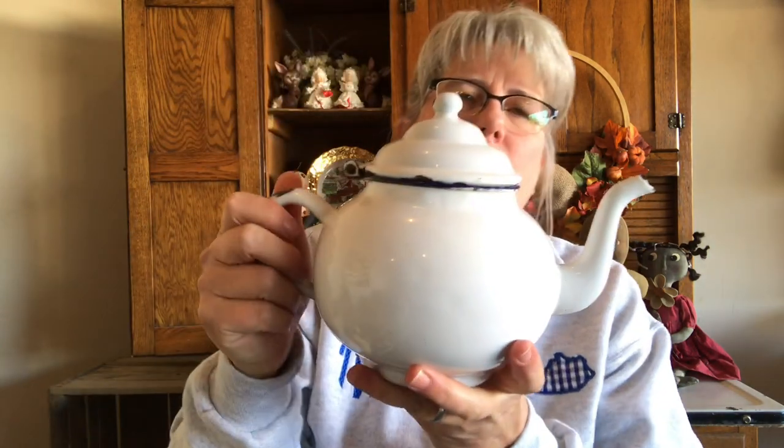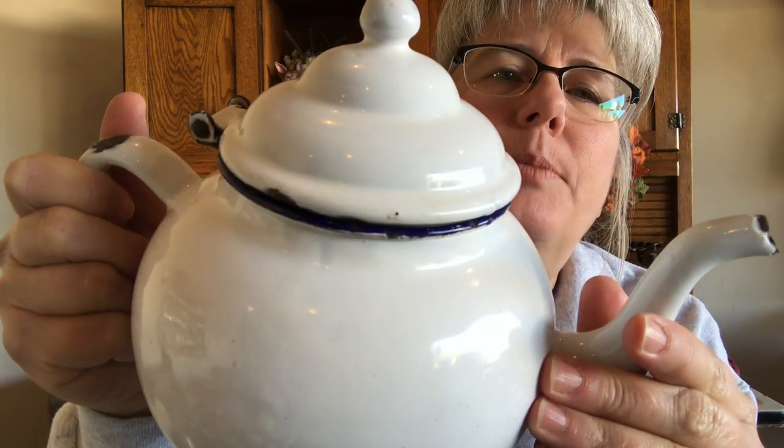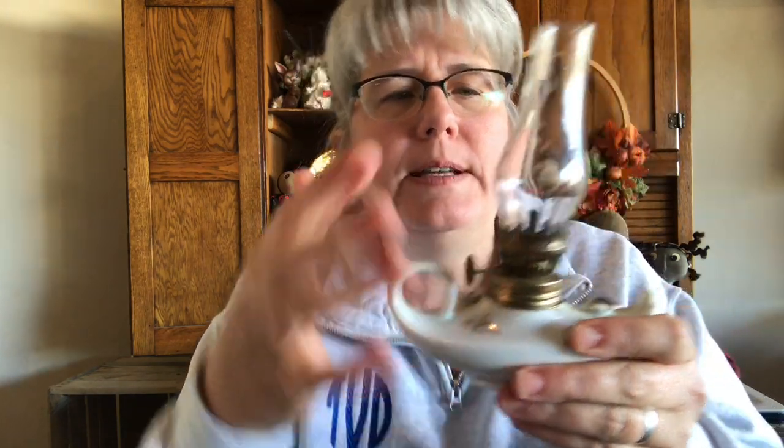I got this enamelware teapot — this around here is blue, not black. And for some reason the blue does better than the black. Then I got this — I want to call it like a genie lamp, or a little oil lamp. It does have a made in Japan sticker on the bottom. In really good condition, no chips or cracks. There is a little bit of what looks like maybe some gold paint loss there, but outside of that it's in great condition.